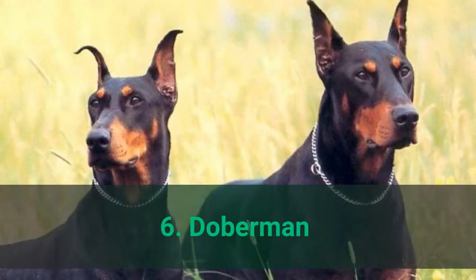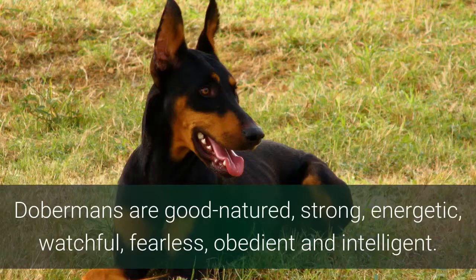Number 6: Doberman. Dobermans are good-natured, strong, energetic, watchful, fearless, obedient, and intelligent.